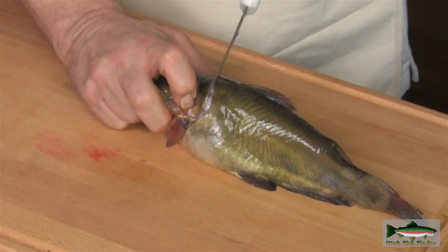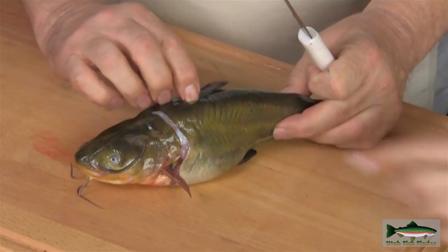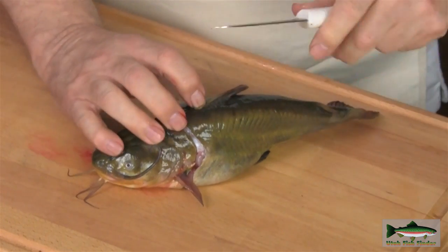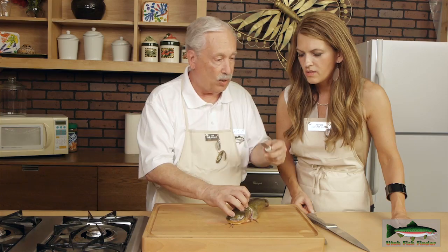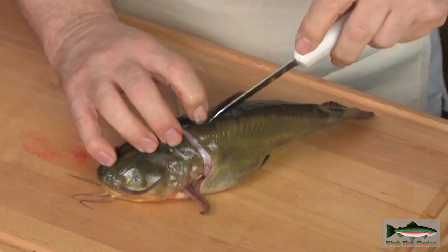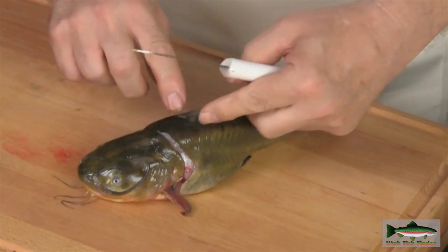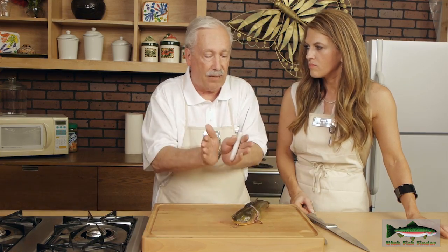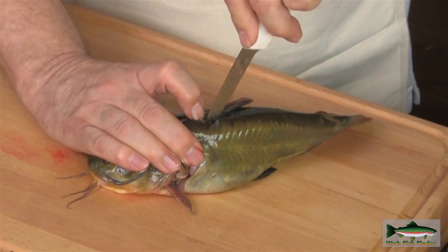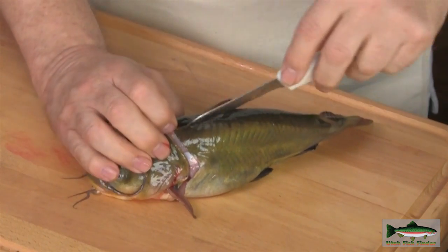So we're just going to cut the skin. You can feel the bones in the spine as you go down there — those are significant because they'll guide your knife. The bones on the top, the dorsal fin, kind of go in a bow shape. Get that started and the skin's cut.